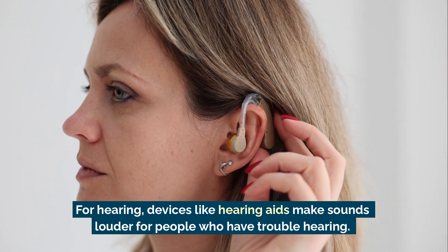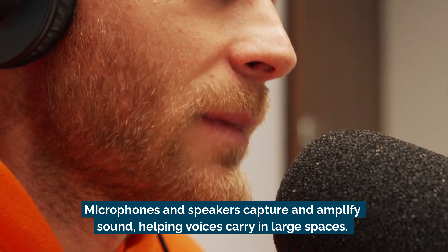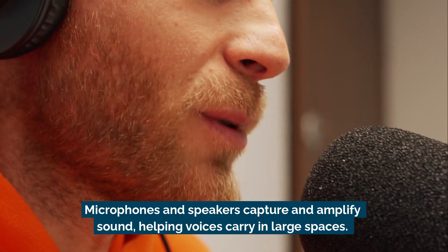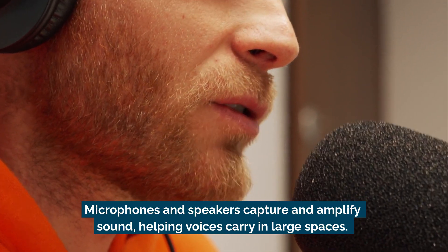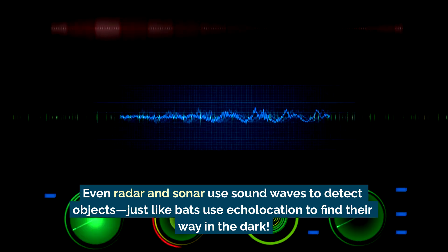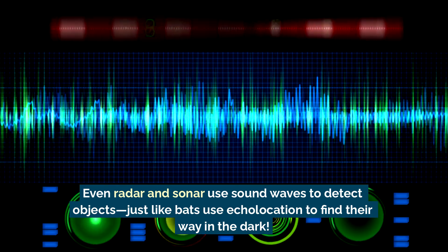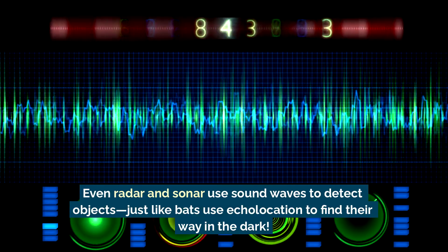For hearing, devices like hearing aids make sounds louder for people who have trouble hearing. Microphones and speakers capture and amplify sound, helping voices carry in large spaces. Even radar and sonar use sound waves to detect objects, just like bats use echolocation to find their way in the dark.